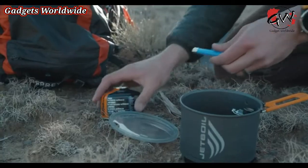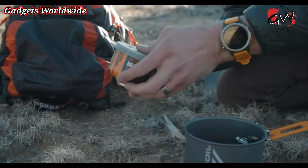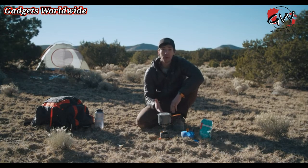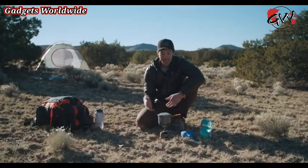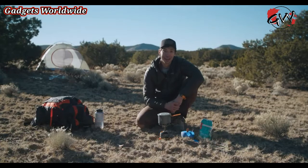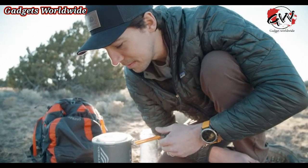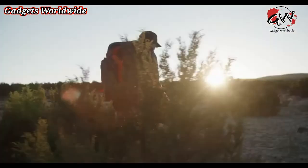There's even a spot to store a mini lighter between the lid and the bottom of the fuel canister. At just 7.1 ounces, the Stash is the lightest stove system that Jetboil has ever created. It's so small you're going to forget you're carrying it. Despite how small it is, it still boils water incredibly fast, so it's the perfect stove for big backcountry missions where weight and space are critical.